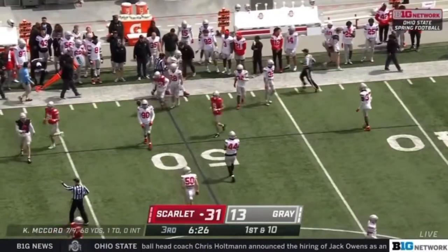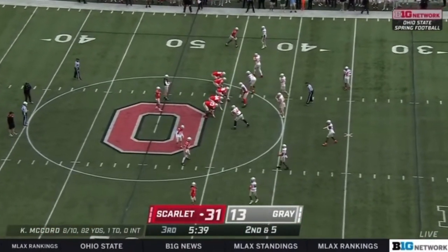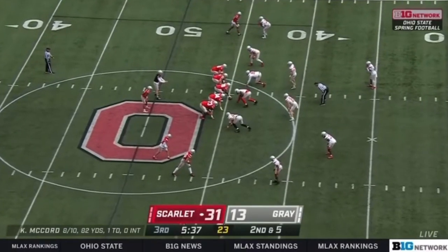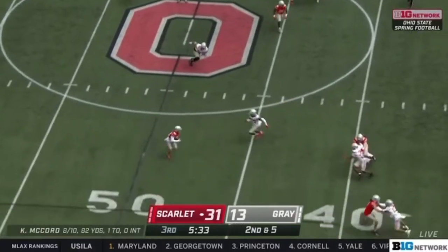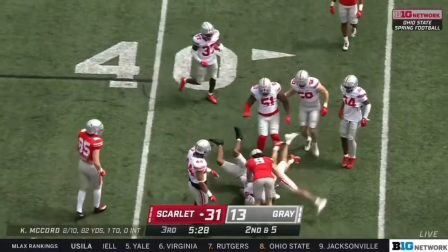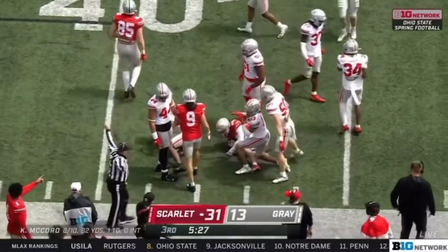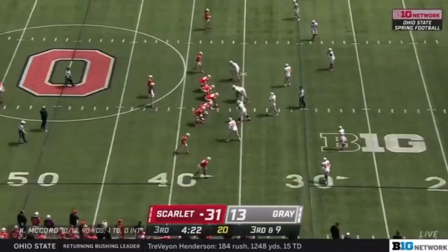Devin Brown was the one to throw it. Obviously he's going to be on the field a lot this season coming up — you want to make sure that physically you're ready to go. Swing pass out wide, couple of nice moves, taking this for a first down inside the 40-yard line.